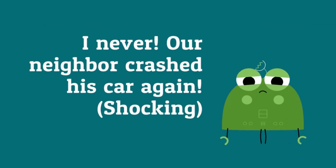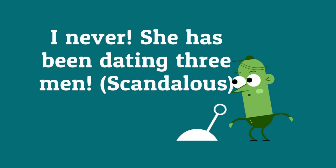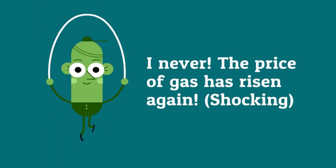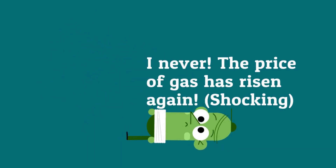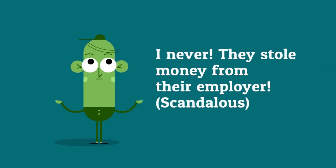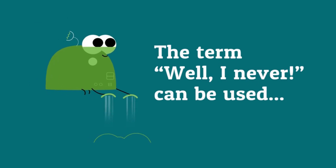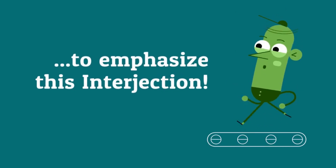I never — our neighbor crashed his car again, it's shocking. I never — she's been dating three men, it's scandalous. I never — the price of gas has risen again, it's shocking. I never — they stole money from their employer, it's scandalous. The term well I never can be used to emphasize this interjection.